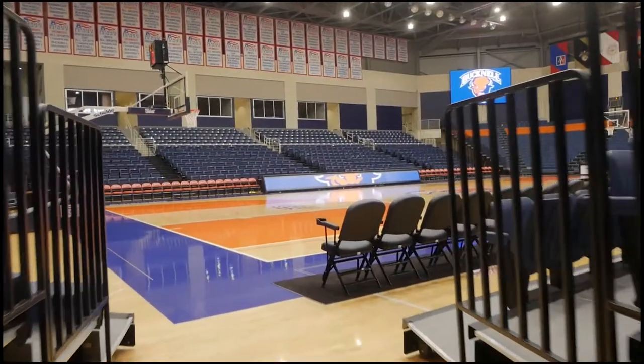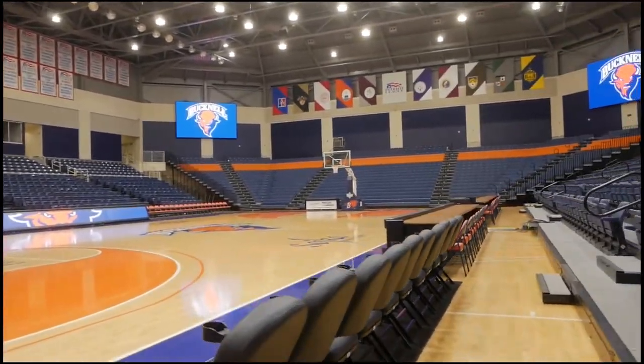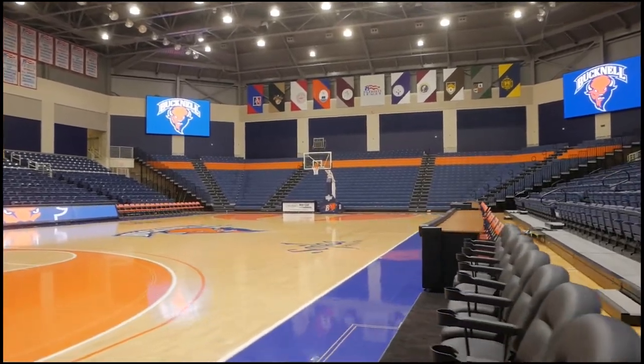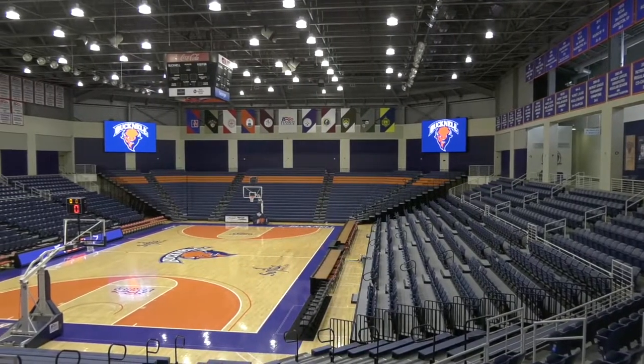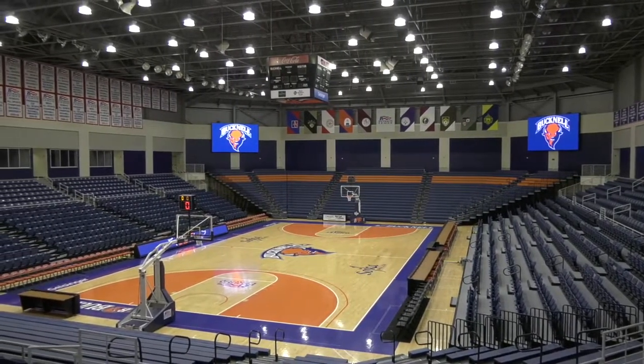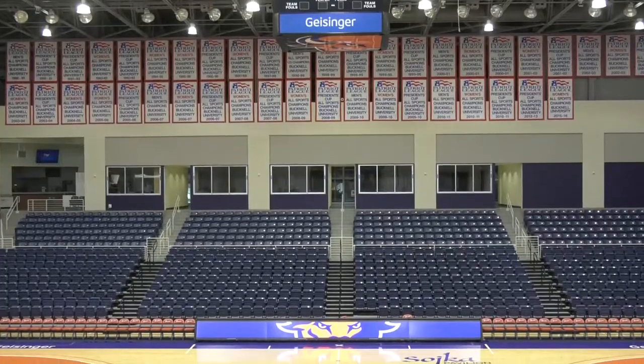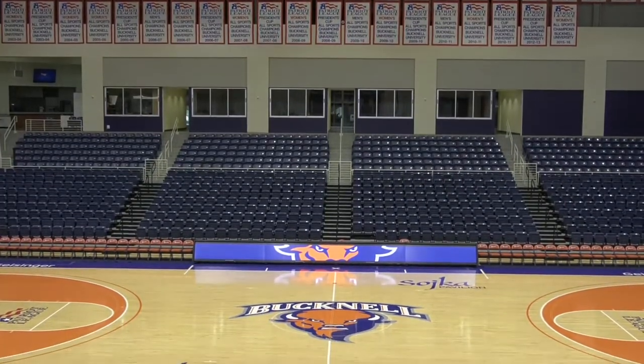During the 2019-20 season, VIP courtside seats were added, bringing fans even closer to the action. More recently, high-definition video boards have been added to Sojka Pavilion, enhancing the game-day experience with videos, fan contests, highlights and replays, and live statistics.